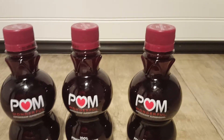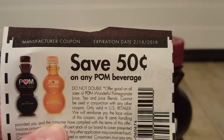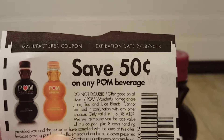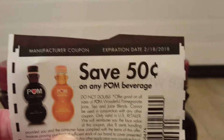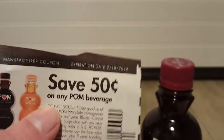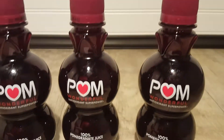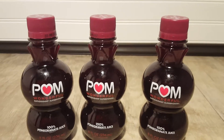If you have the 1/7 Smart Source insert, be on the lookout for this $0.50 coupon on any Palm beverage. Now this does say do not double, but this coupon is doubling. All coupons under $0.99 will double at Stop and Shop unless the coupon states that it will not. And as you can see right here, it says do not double, but this coupon is doubling to $1. And if these are $1 and this doubles to $1, that makes all of these completely free.